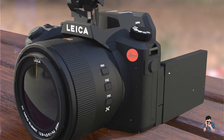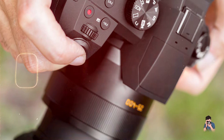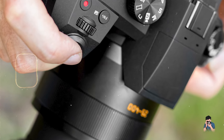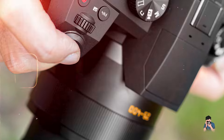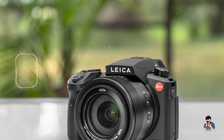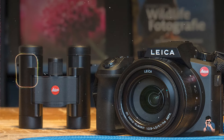Engineered with durability in mind, the Leica V-Lux 5 integrates robust construction with weather-sealed components for reliable performance in diverse environmental conditions. Its sturdy frame and protective seals safeguard against dust, moisture, and accidental damage, ensuring operational integrity and image quality over extended periods.